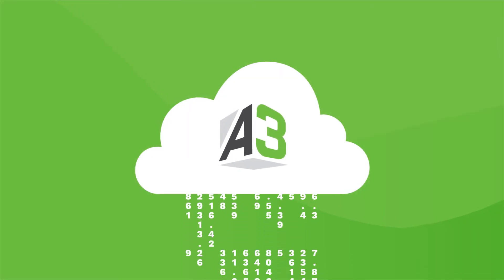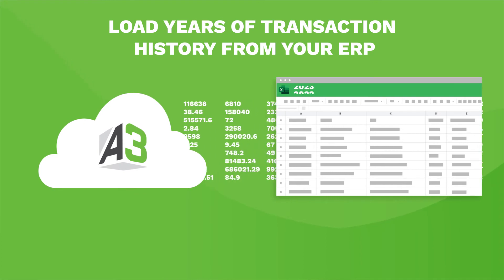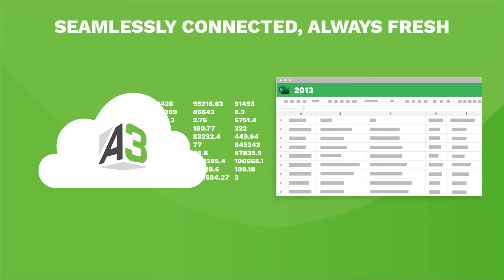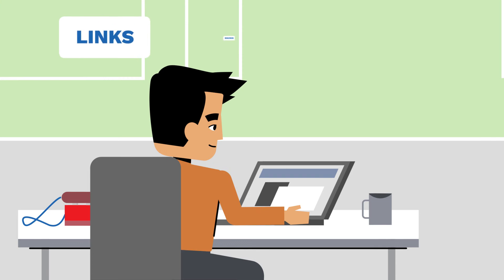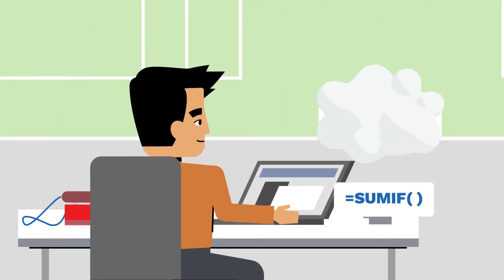Better than spreadsheets, Enterprise Excel has unlimited capacity. Load years of transaction history from your ERP — seamlessly connected, always fresh. Corporate hierarchies, dimensions, and attributes are self-updating and self-maintaining. Links, macros, manual imports: gone. VLOOKUPs, SUMIFs — no longer necessary.